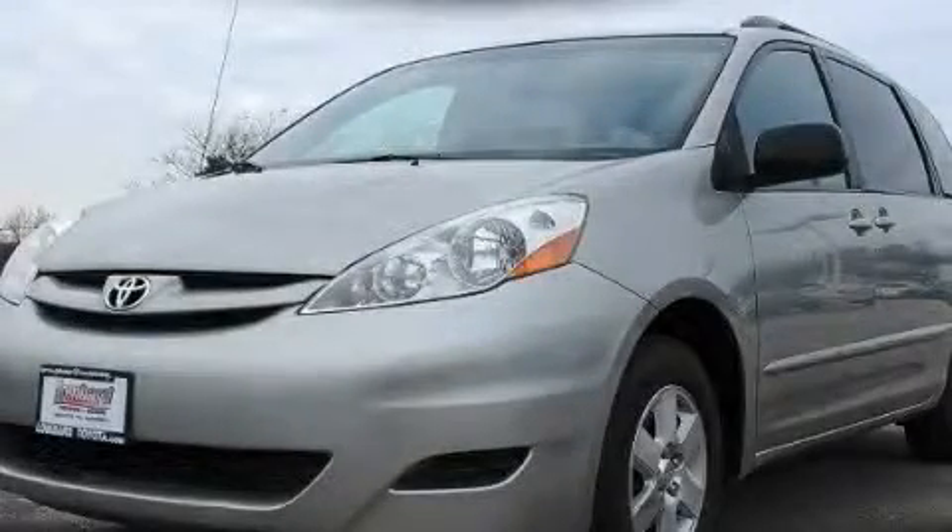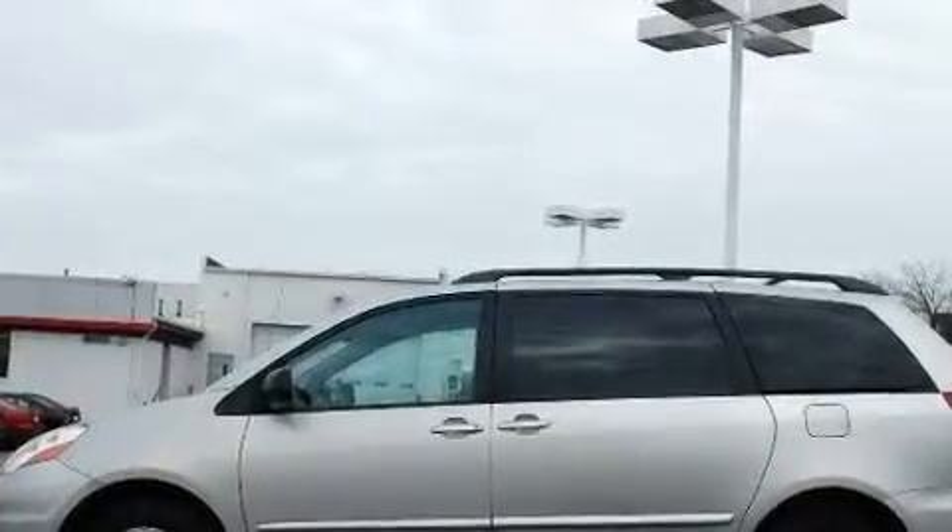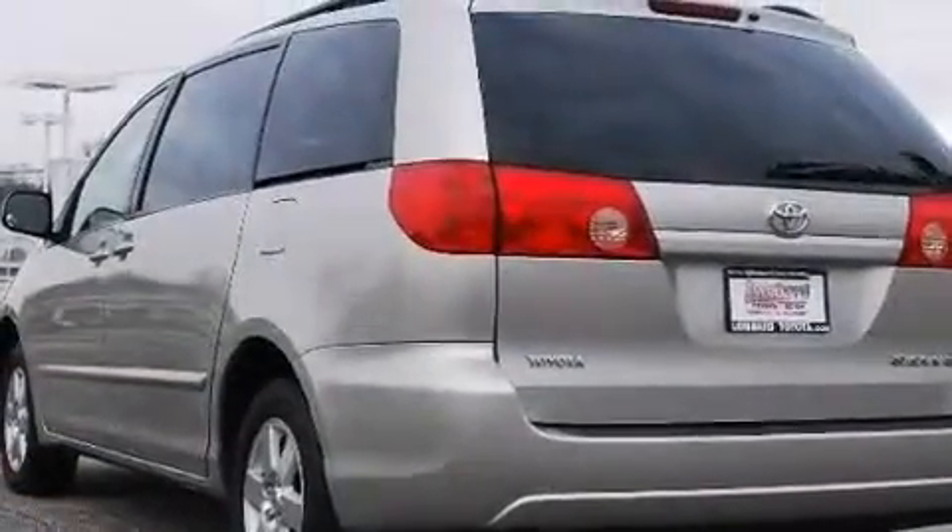This is a 2006 Toyota Sienna — room for the entire family. It features a 3.3-liter six-cylinder engine and an automatic transmission.